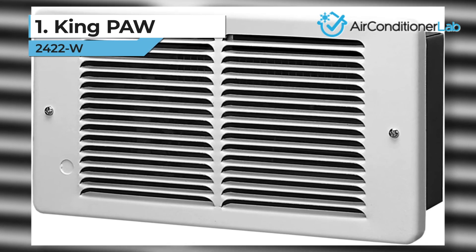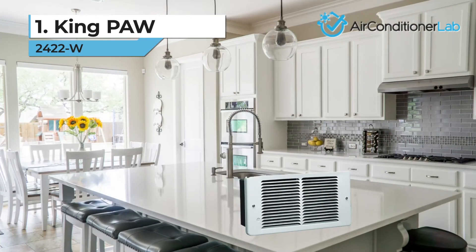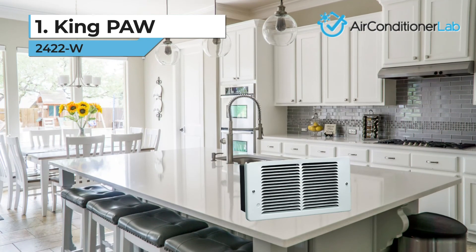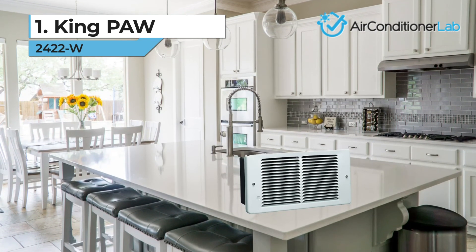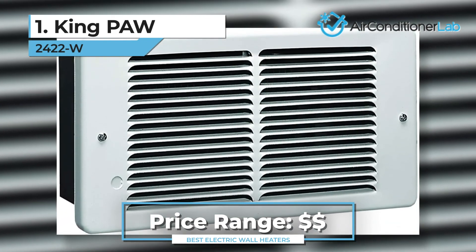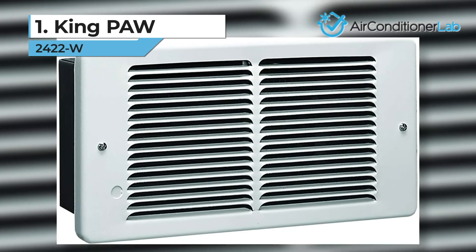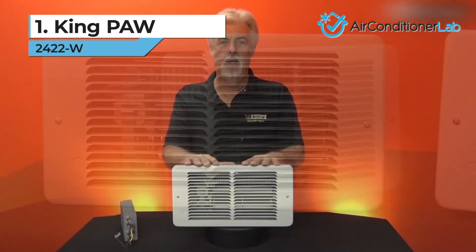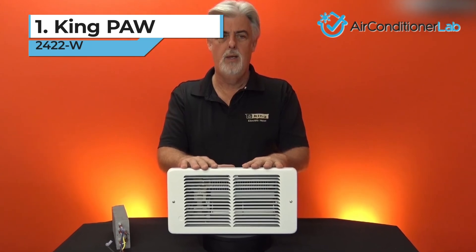We also like how small and powerful this heater is. It blends right in with modern decor and won't stick out like a sore thumb. Another amazing bonus is the 5-year warranty which offers consumers peace of mind while shopping. If you want the best, this electric wall heater is perfect for you, all at a reasonable price point.